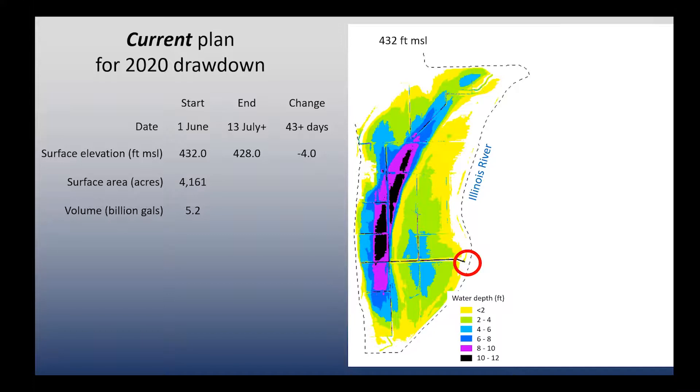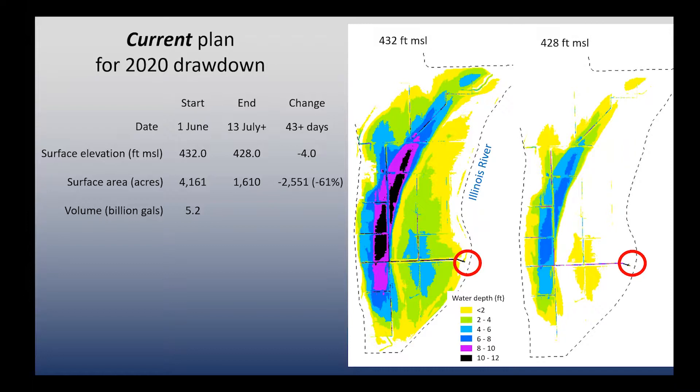We would end this drawdown by about the 13th of July. We anticipate that if anything happens, it'll take longer, not a shorter period of time. We'll go from about 4,100 acres to about 1,600 acres of wetted water surface — a reduction of about 2,500 acres, or about 61%. The diagram on the right shows what it could look like: white would be dry land, and the colors would show much shallower lakes. A lot of this exposed land is where non-persistent emergent plants and moist soil plants could grow — very important for migrating waterfowl food, both in spring and fall, if those areas are re-inundated. So we're talking about removing about 73% of the water using these pumps.